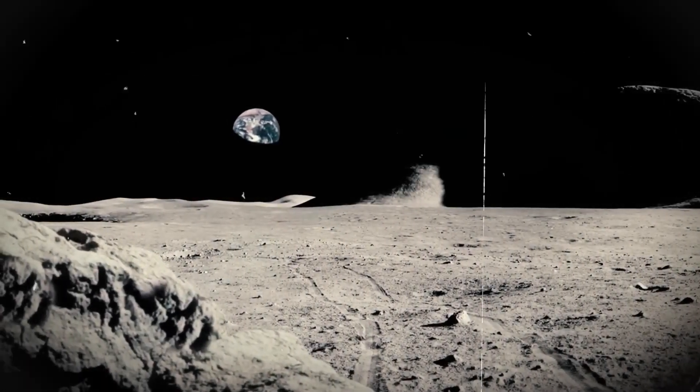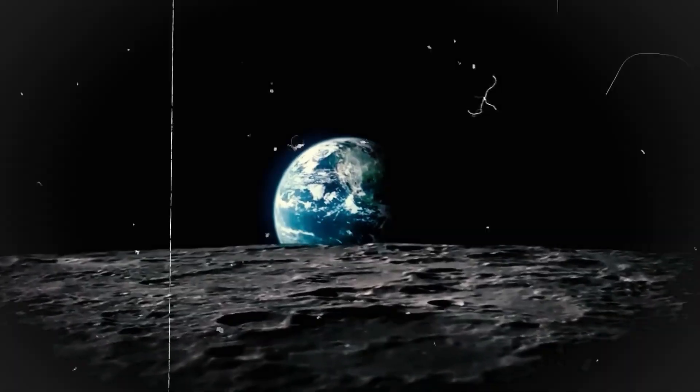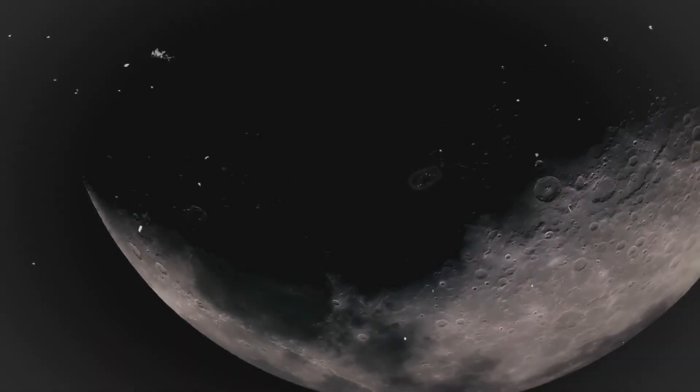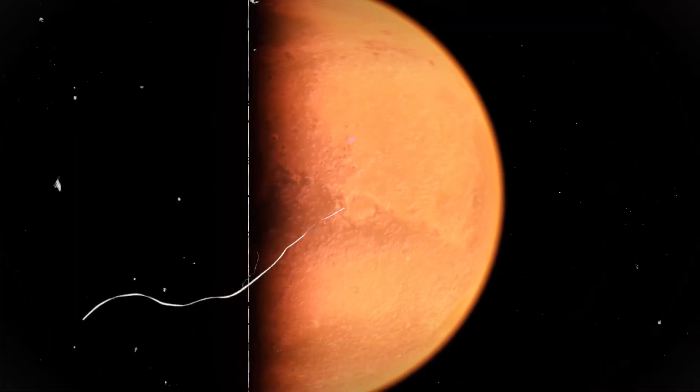The Moon is our planet's sole true natural satellite. Before one can truly appreciate the Moon and everything it offers in terms of exploration and discovery, one must first understand the Moon and how it came to be the way it is today.